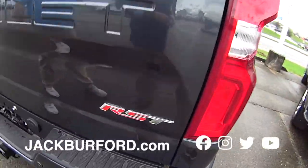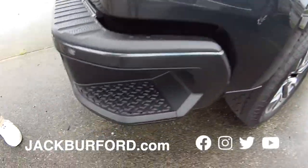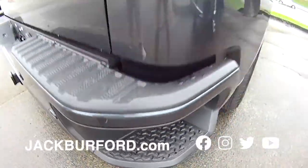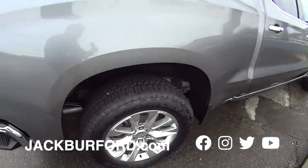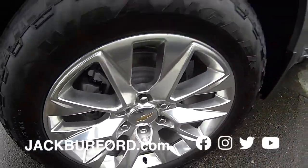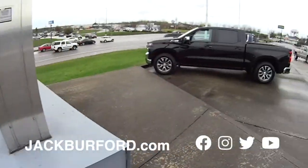Another RST. It's got a little step and the backup sensors. Then we got an LTZ satin steel — I like this. Power sliding rear glass, bed liner. Look at those wheels — they're gorgeous. Polished aluminum wheels. Good off-road all-terrain tire, Z71 package.